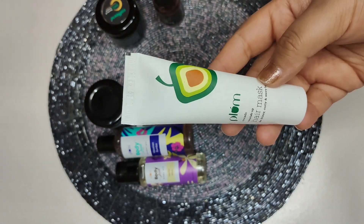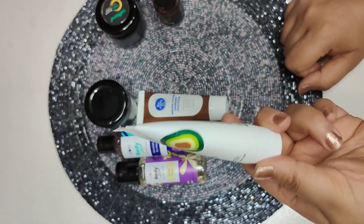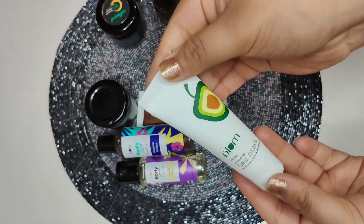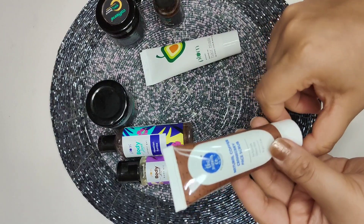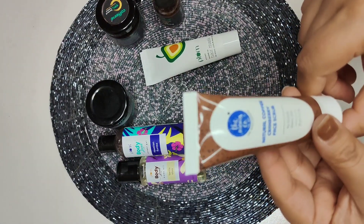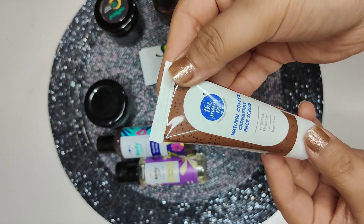This product is by the brand Plum — it's basically a hair mask for frizzy, curly, and wavy hair. The next product is a face scrub by the brand Moms and Co — it's a natural coffee cranberry face scrub.